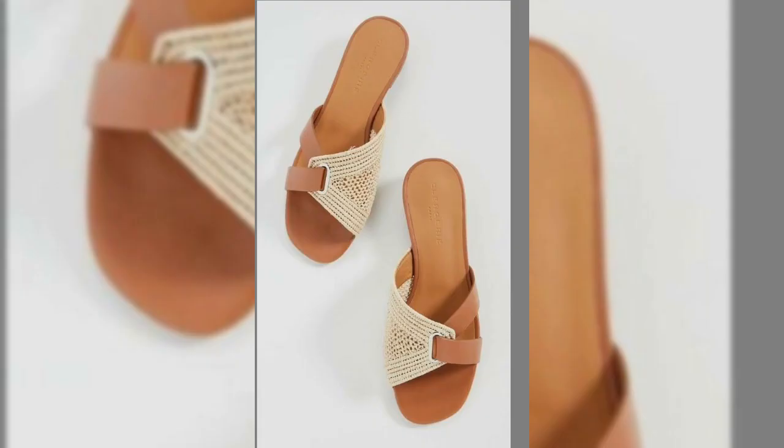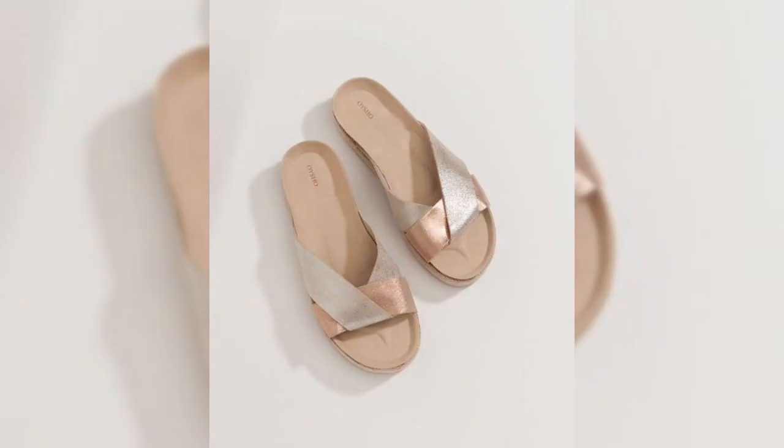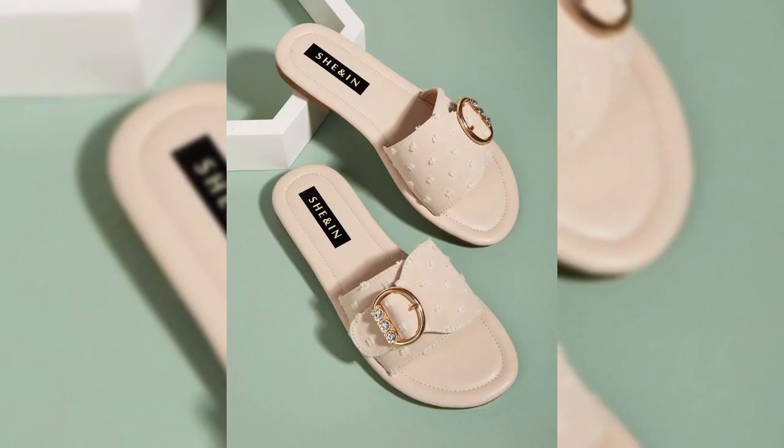Flat slippers are a versatile and comfortable type of footwear that can be worn for a variety of purposes. If you are looking for a comfortable and stylish pair of shoes, flat slippers are a great option. The designs you are looking at on screen are new, latest, and upcoming in the market. Let me know in the comments what you think about flat slippers and what you like most about them.